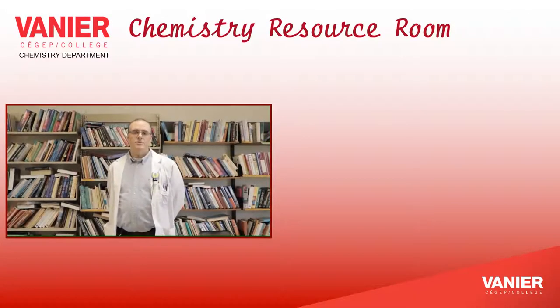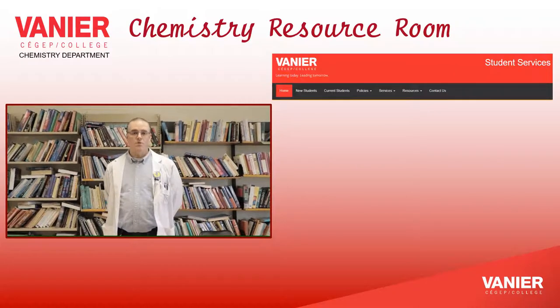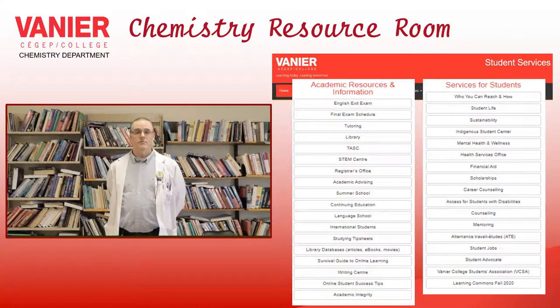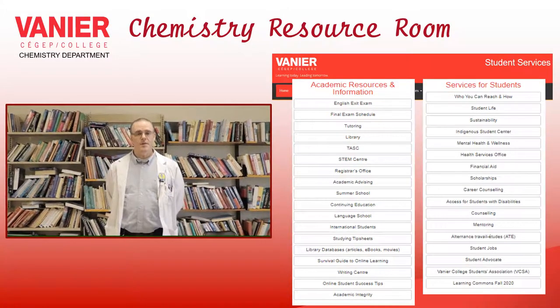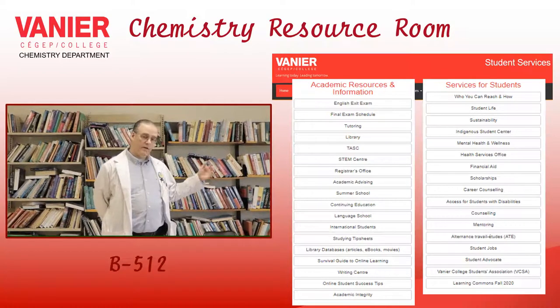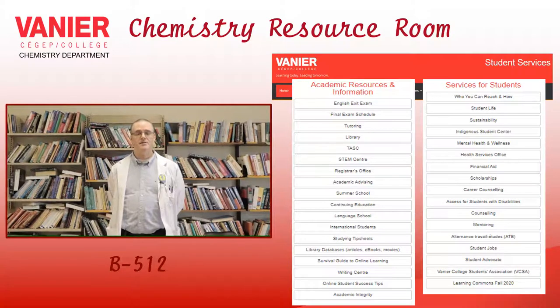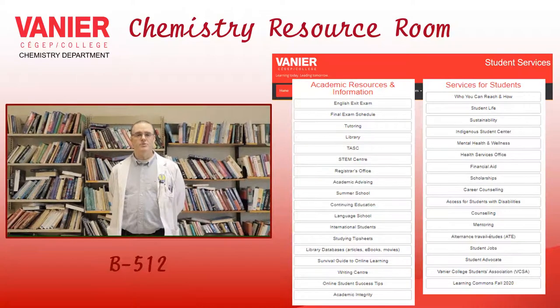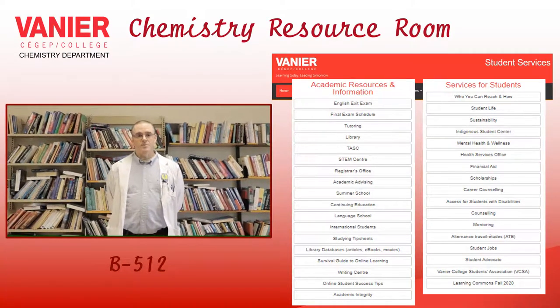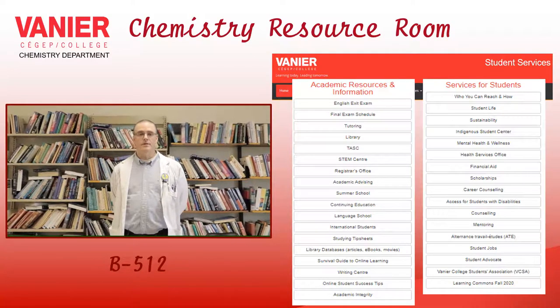There are numerous resources available at Vanier, both course-related and non-course-related material, and several people who are willing to help and guide you in your studies. Here we have the chemistry resource room. As you can see, we have a lot of chemistry books that you can access. It is a study room and also like a walk-in clinic. You will find chemistry teachers offering their time to answer questions from students — and it doesn't have to be your own teacher. If your teacher is not available, you can come here and seek some help.